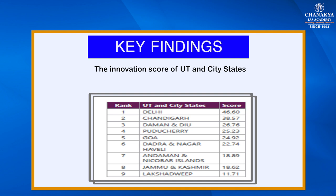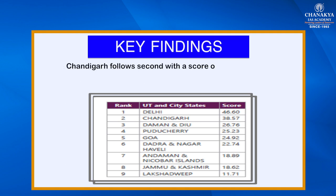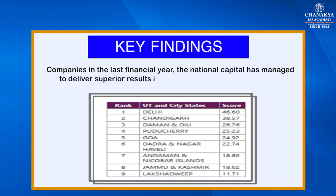Amongst the union territories, the average score was 26.01. Delhi emerged as the best performer, and Chandigarh follows with a score of 38.57, whereas Lakshadweep is in the last position and Jammu & Kashmir scores 18.62. Delhi recorded the highest number of trademark and patent applications along with establishment of new startups and companies in the last financial year, delivering superior results in the domain of knowledge output.